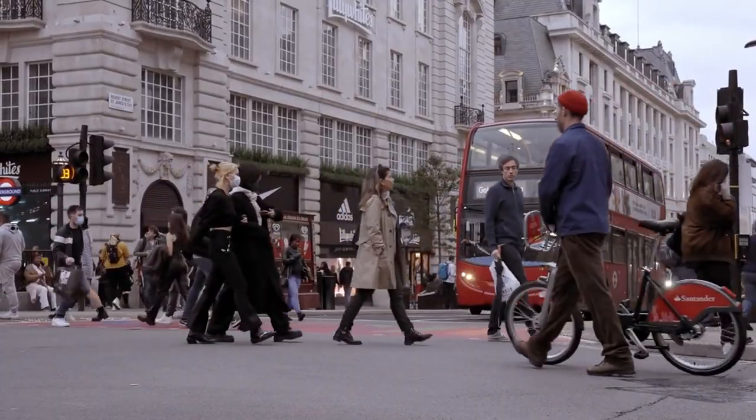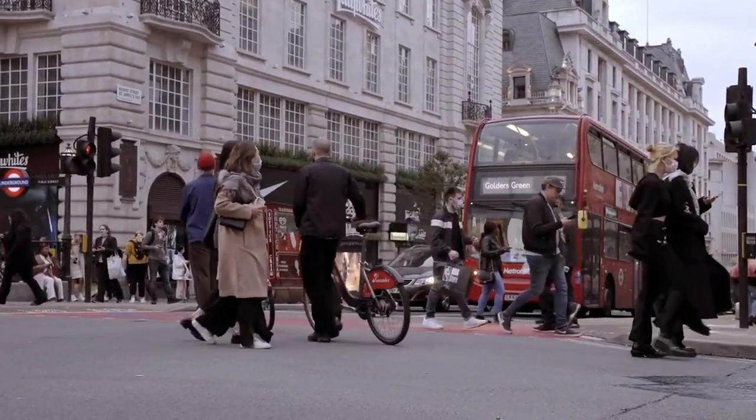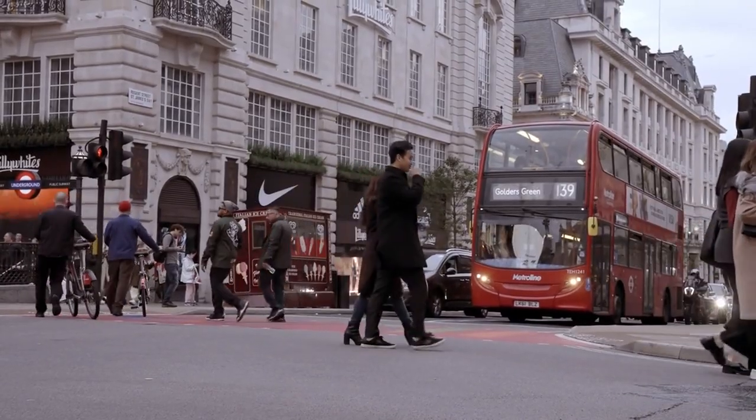Tipping. While tipping isn't mandatory in the UK, it's appreciated for exceptional service, typically around 10–15% in restaurants and cafes. You might also consider rounding up the bill or leaving small change as a gesture of appreciation for good service.